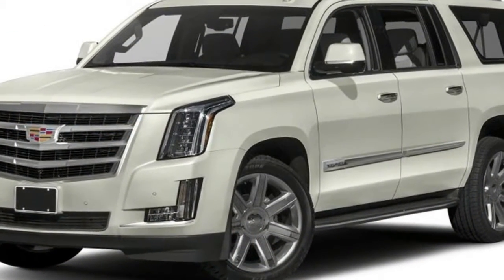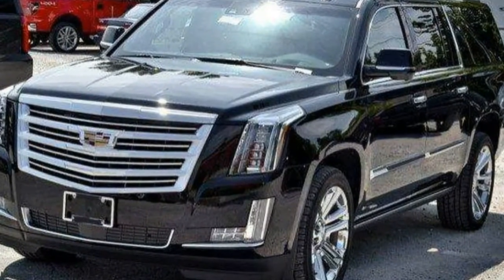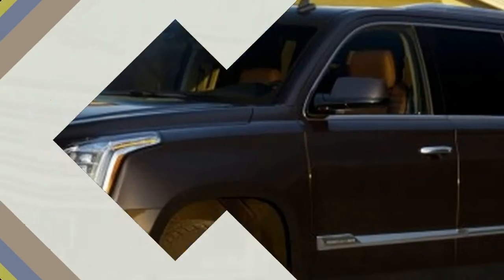Several steps ahead, Adaptive Remote Start lets you start the engine using your key fob or the MyCAR app. It even preconditions the cabin based on outside temperatures. Keyless access allows you to open or lock the doors without removing the key fob from your pocket or handbag.